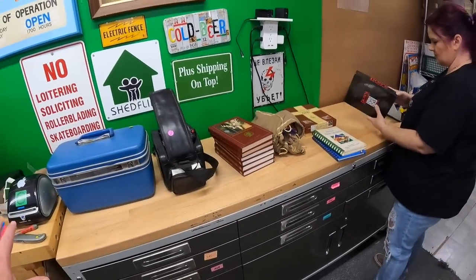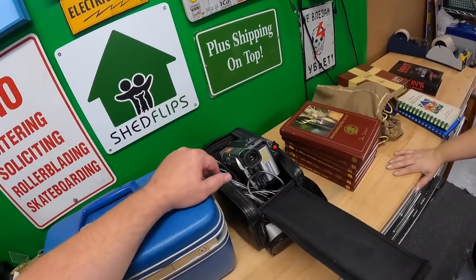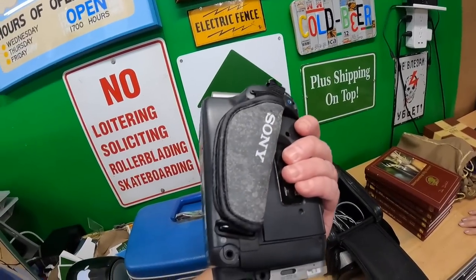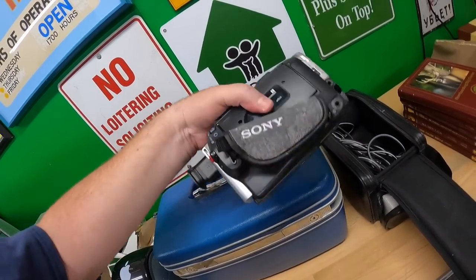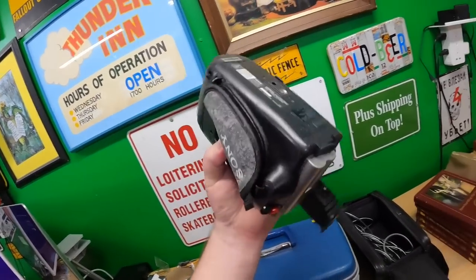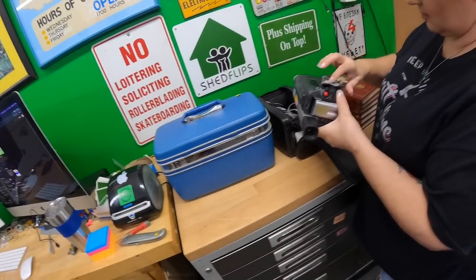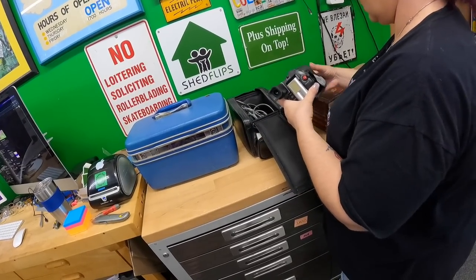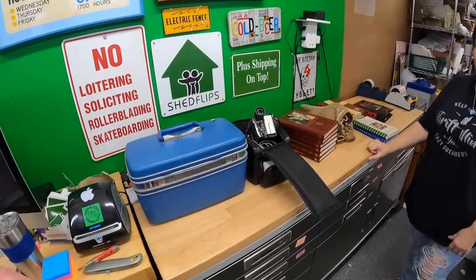Twenty-nine for all the stuff up here. Obviously the big one is this — hoping it works because it looks clean. The pleather grip is wearing out but otherwise it looks good. It's a TRV-37. I've sold them before — I'll probably just leave it like it is.